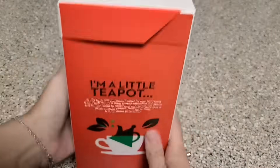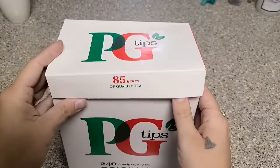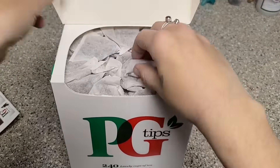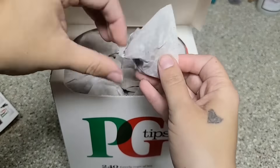I love tea, so I decided to get the 240 count of PG Tips tea bags. PG Tips is the most popular brand of tea in the UK for over 75 years. It's a black tea, so it's strong, like an English breakfast tea.